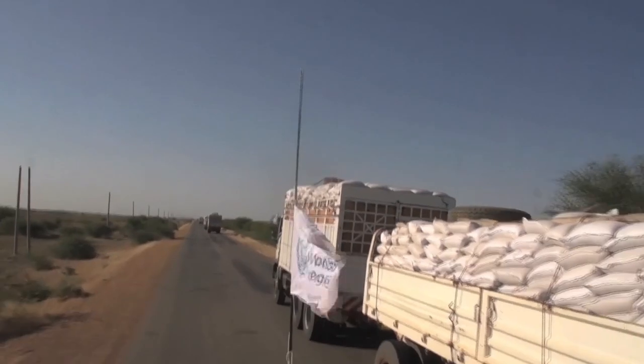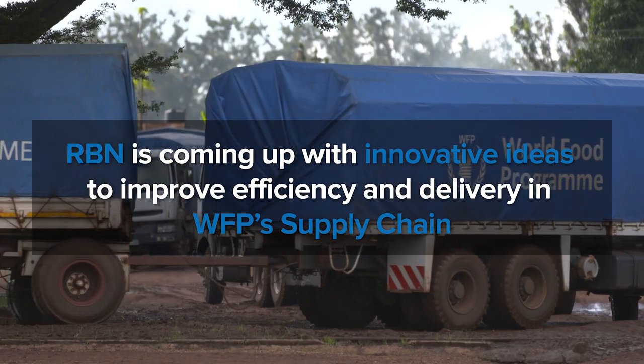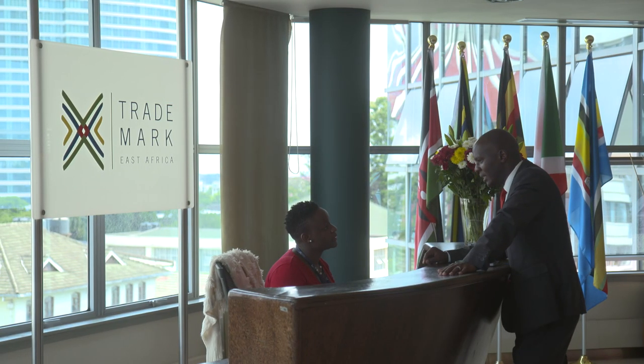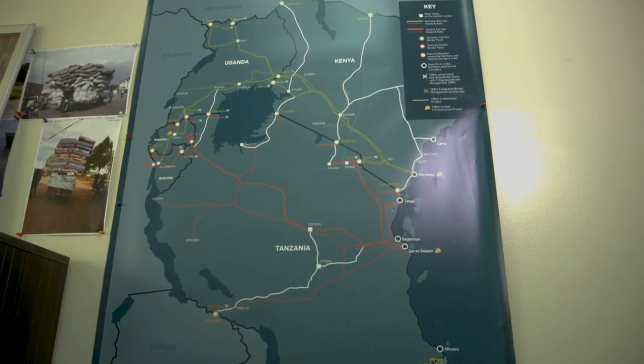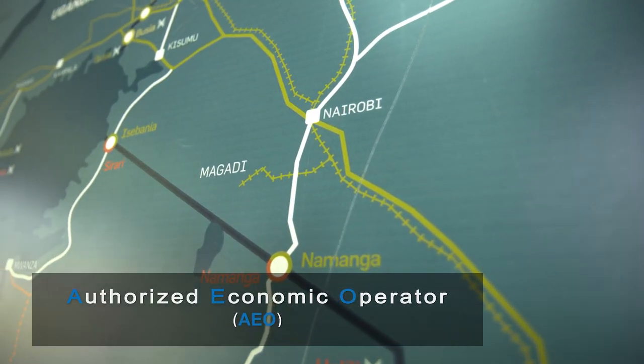We should not stop as WFP — let anything get in our way. We partnered with Trademark East Africa, a non-profit organisation that promotes trade across borders, and with their help we've been able to achieve the Authorised Economic Operator status.